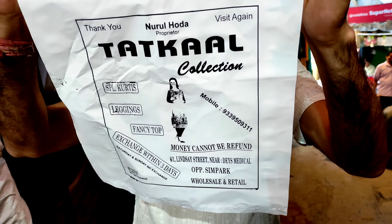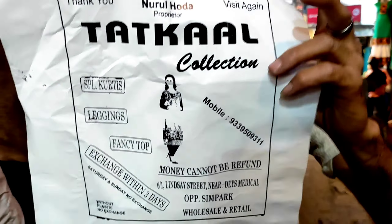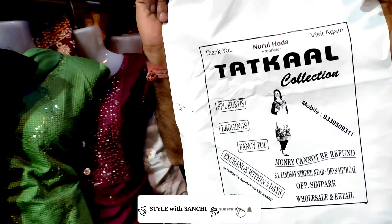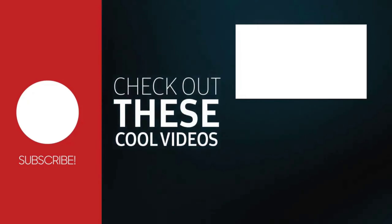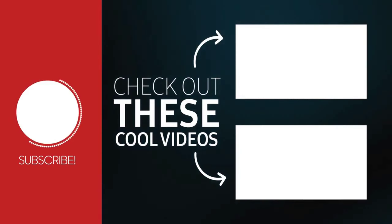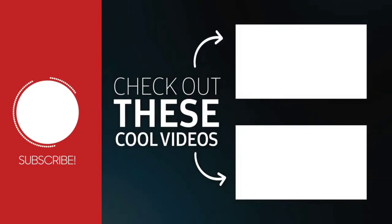The price for this fancy dress is 650. Some pieces are priced at 850, others at 650. Let's check out all the prices in this fancy dress collection.